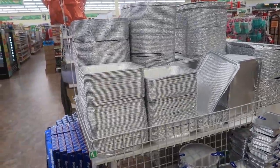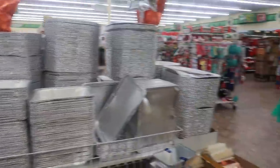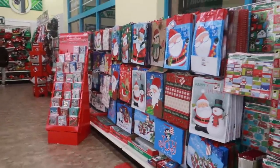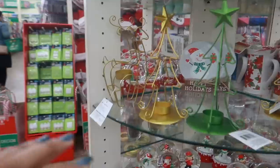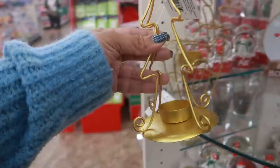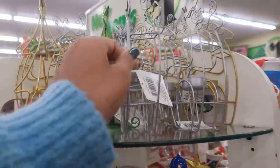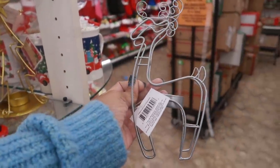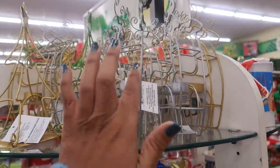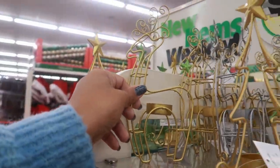They've got all the aluminum pans for Thanksgiving. We're gonna walk around and see what we can find today. These are cute — I've seen these at the last store I was just at. These were the gold trees; they also have green now. And then look at these little reindeer — how cute is that! They have those in silver and gold.